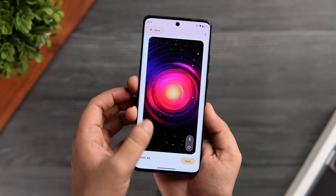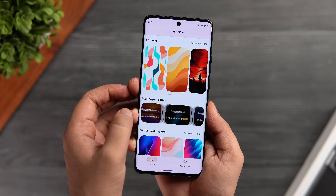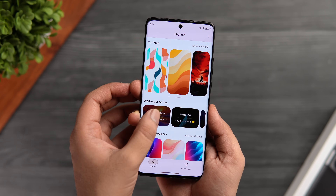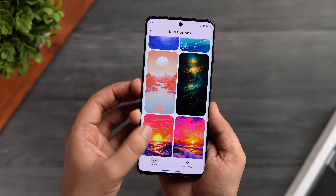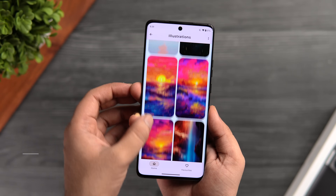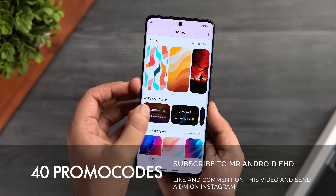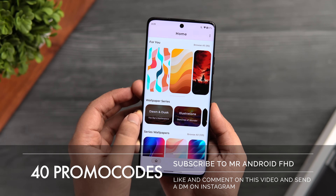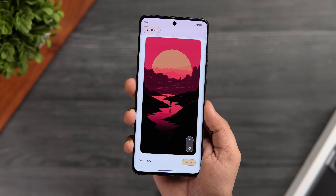There is a separate section that consists of different categories of wallpapers, and if you want to get access to these premium looking wallpapers, then you need to have the pro version. Fortunately, I do have 40 promo codes that will unlock all the categories for completely free. If you want to get one, all you have to do is subscribe to this channel, like and comment on this video, and send me a DM on Instagram asking for the promo code. It's a first come first serve basis.